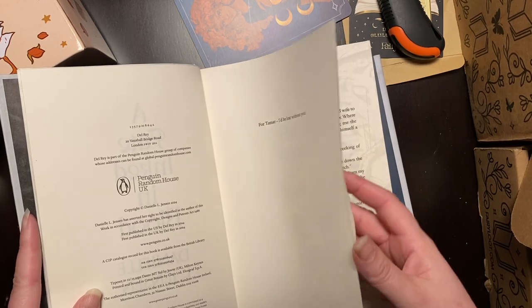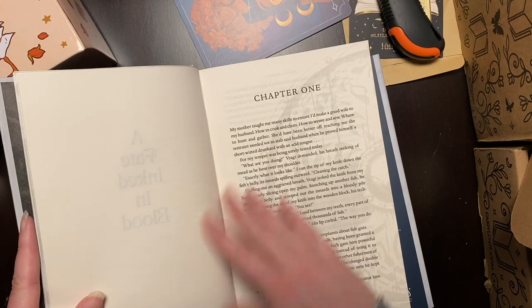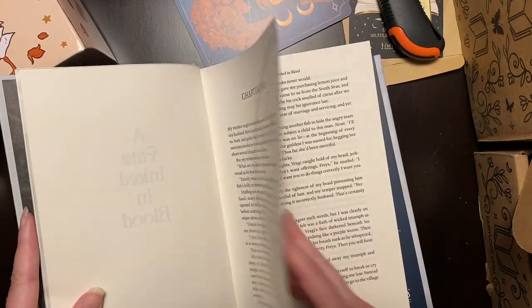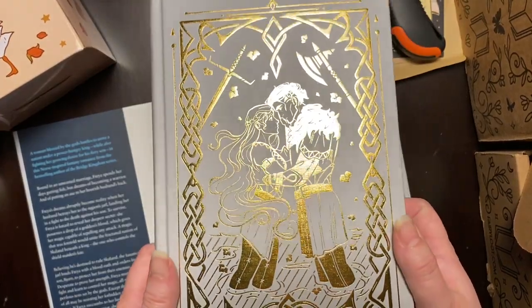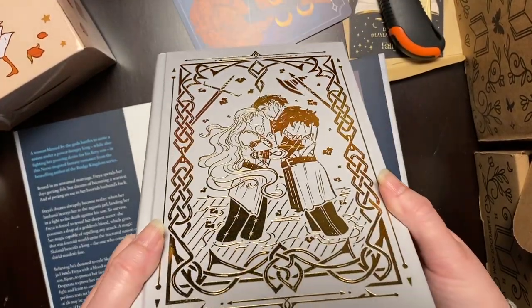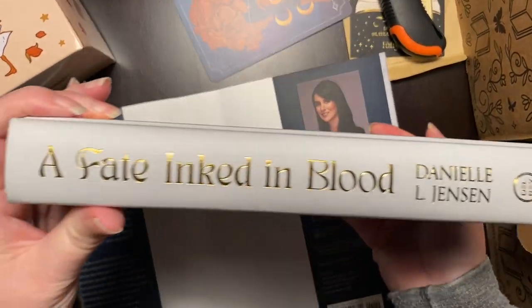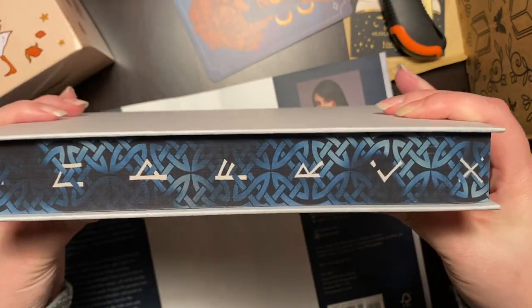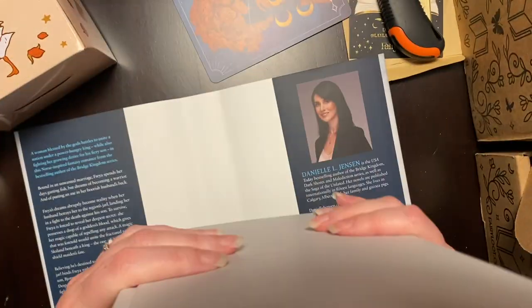And we have nice chapter headers with like a shield on it. And here is our naked hardcover with gold foiling. I like the quality of this — very nice. Nothing on the back, that's nice. And then our sprayed edges are these runes with kind of an ombre sprayed edge. That's very pretty. The sprayed edges here look much better.